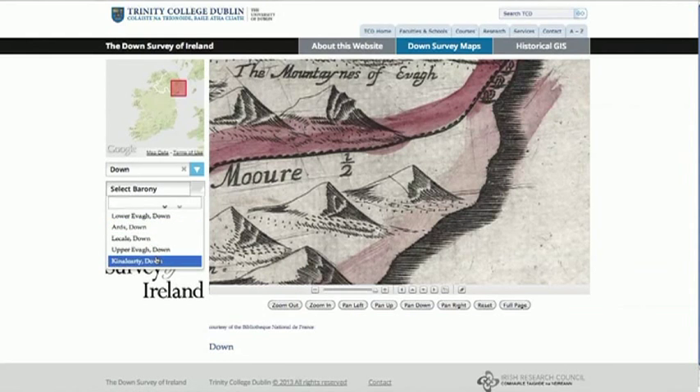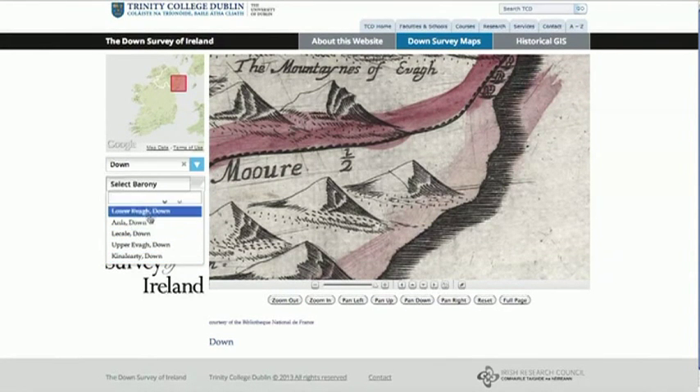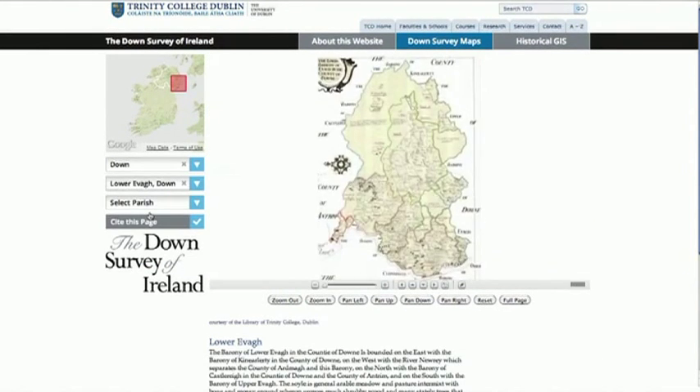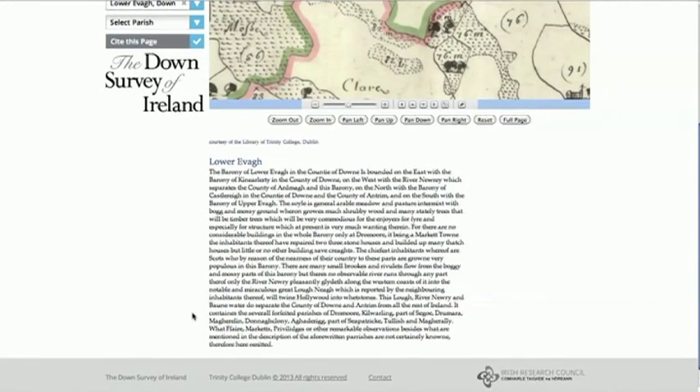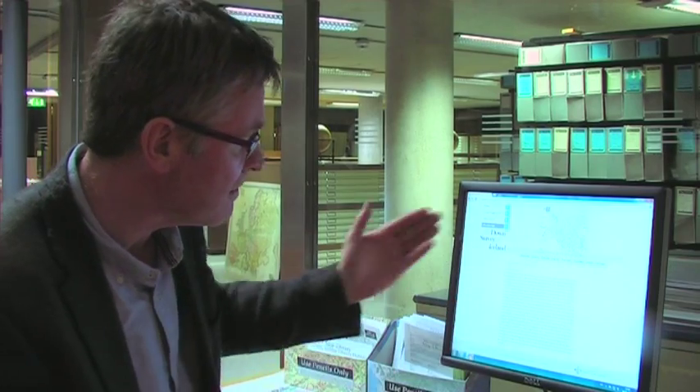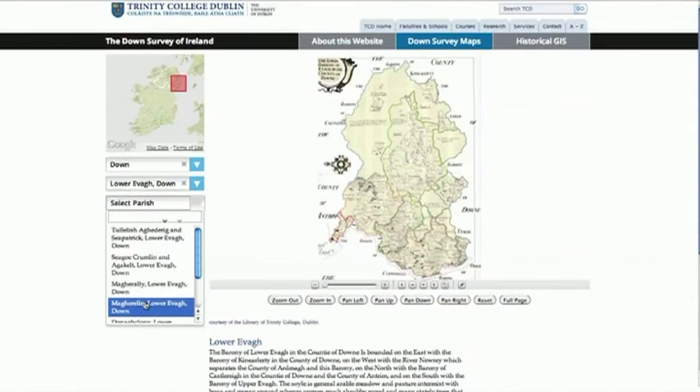After that you can select a particular barony within the county — in this case Lower Iver — and again the map appears alongside what's known as a terrier. This is a contemporary description of the barony that describes it in beautiful detail: where the bogs were, where the woods were, where the settlements were, and these are of extraordinary value to historians working on this period.